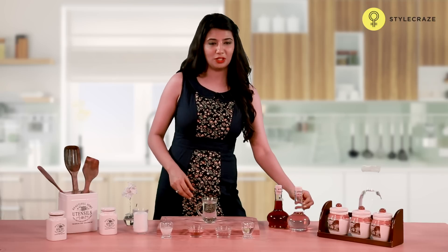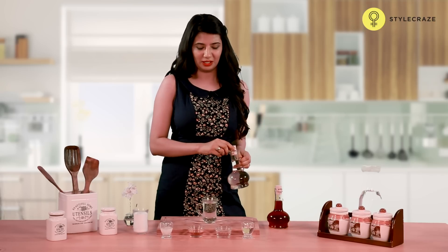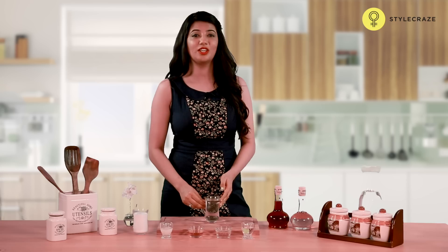Take a glass of water and add a few teaspoons of apple cider vinegar. Drink this water twice a day, several times a week for fast results.